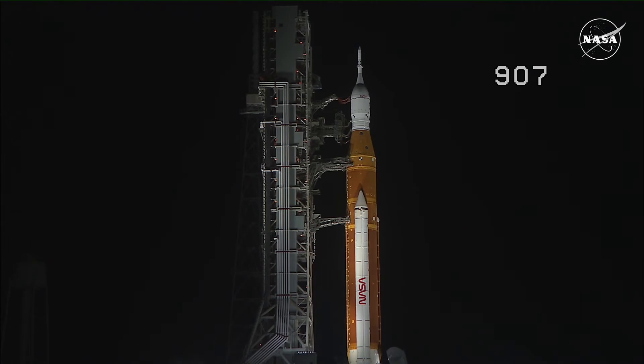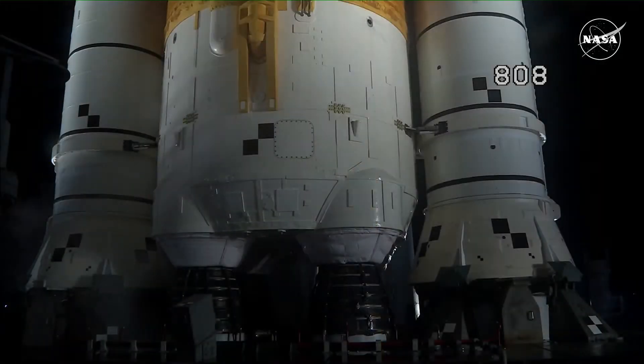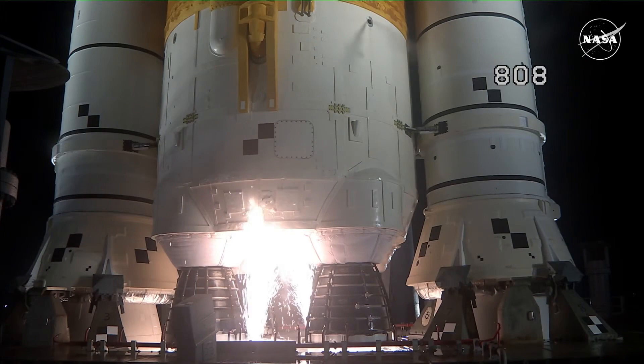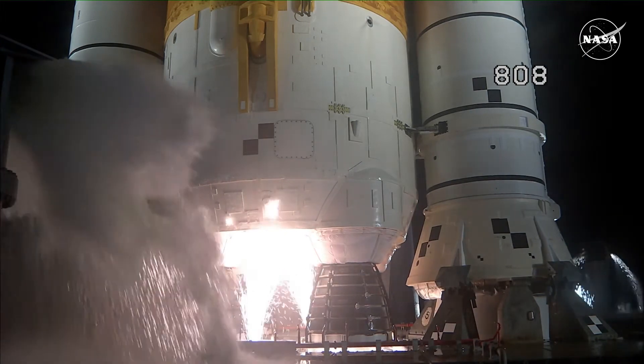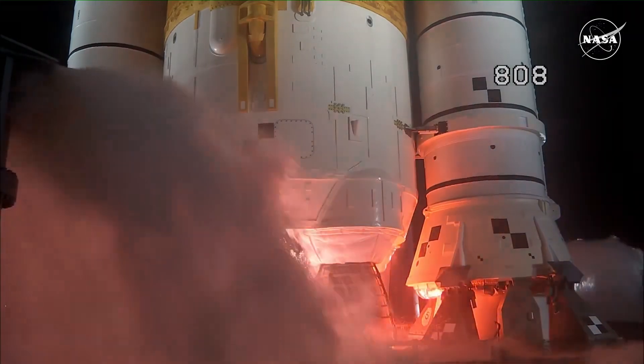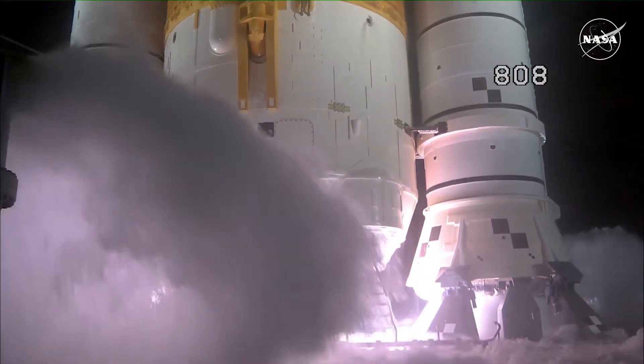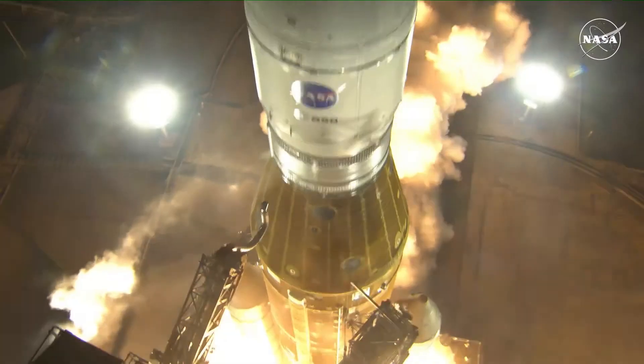Down to liftoff of Orion on its maiden voyage to the moon. Launch team can no longer recycle the count. Sound suppressor water now flowing under the ML. And here we go. Hydrogen burn-off igniters initiate. Seven, six, five, four — stage engines start. Three, two, one. Boosters in ignition. And liftoff of Artemis I.